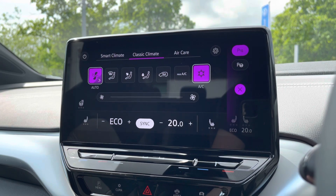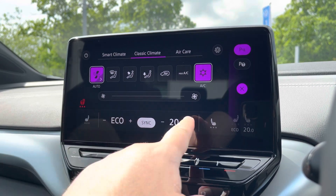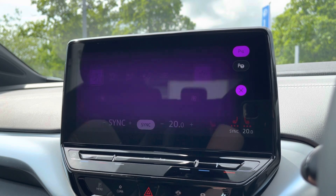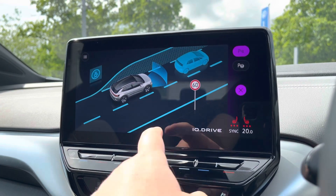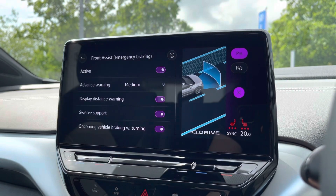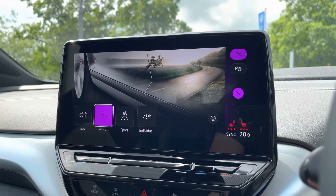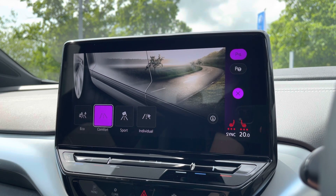You've also got dual zone climate control which is nice and easy to adjust, alongside heated front seats and a heated steering wheel which is perfect for those cold winter mornings. You've got the latest safety systems on board as well to keep you and the family safe on the road at all times with city emergency braking and much more, and multiple driving modes available, even a sports setting for a more dynamic drive.